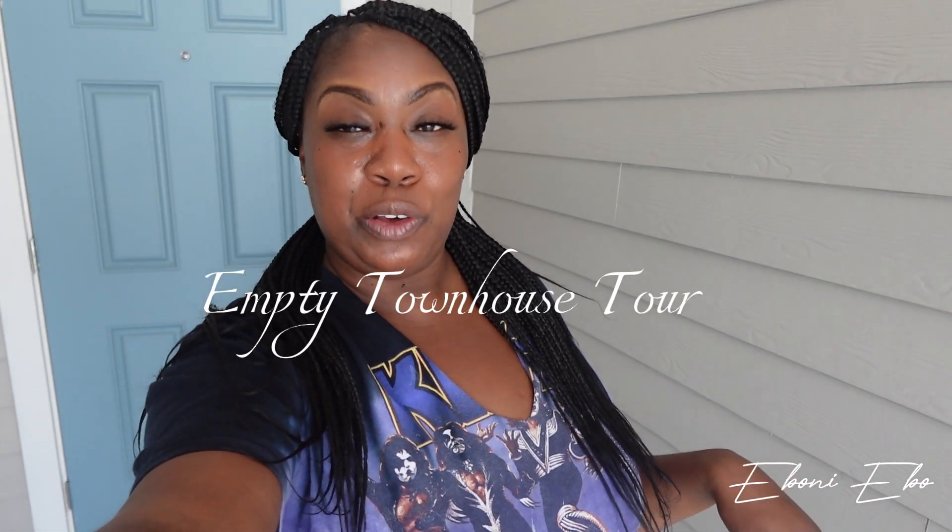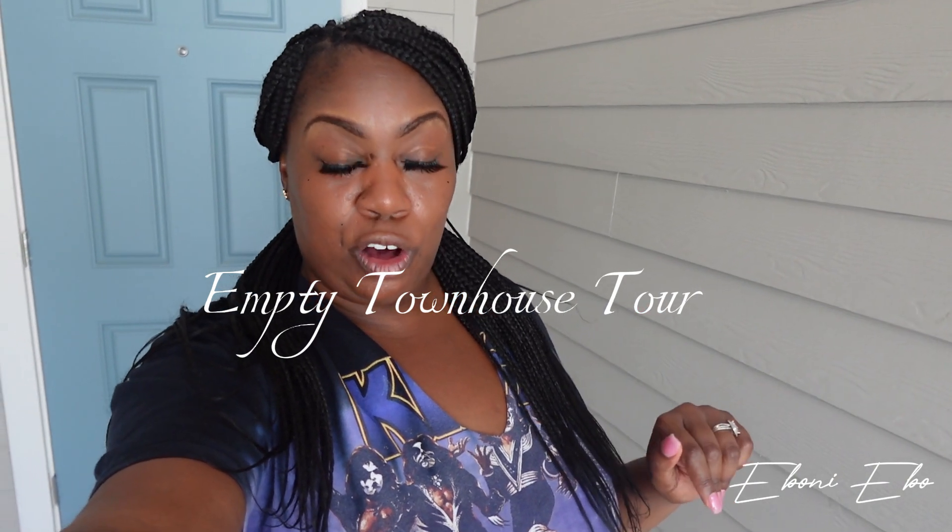What's up E Gang? It's your girl Ebony Elbow. Today is August 21st, 2023. It's a very exciting day because we move into our new place. This is a brand new luxury townhome — it was just built, and I'm the first person to occupy this unit. Let's go in.